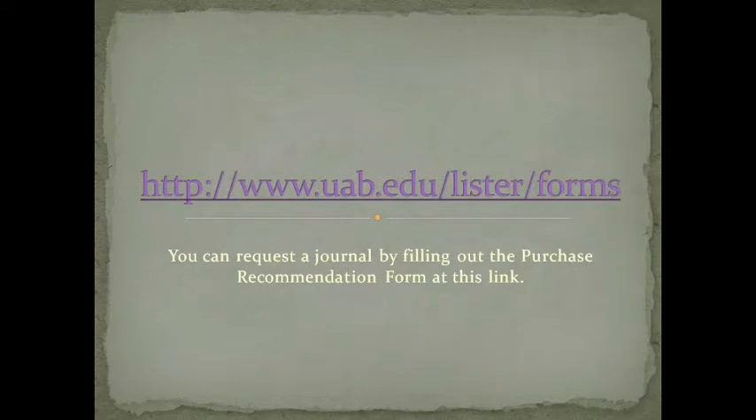Generally, all of the titles that we acquire here at Lister Hill have been requested by a faculty member, a graduate student, or someone in clinical care. Feel free to always recommend a title to us, because there are about 25,000 peer-reviewed science, technology, and medicine journals out there, and you can only imagine that we only have a very small subset.